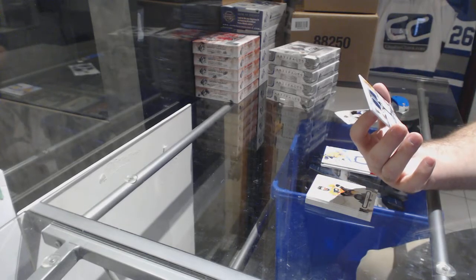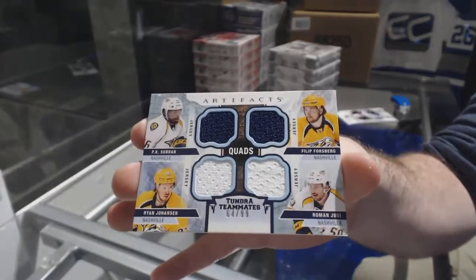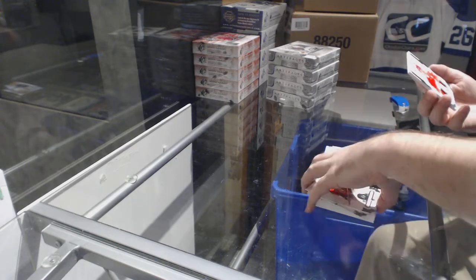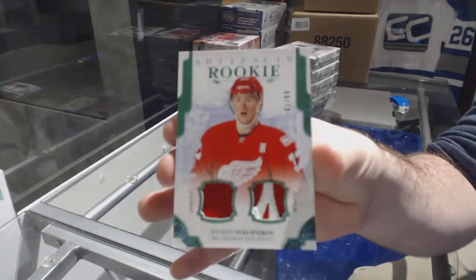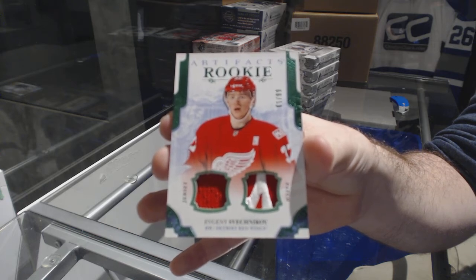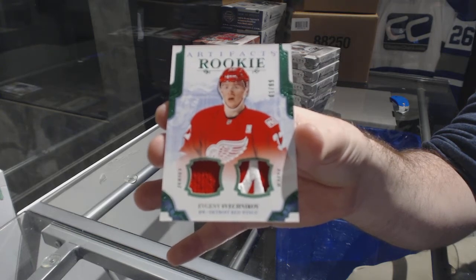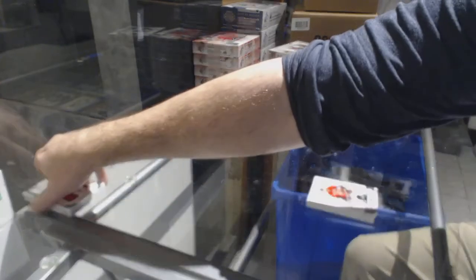Tundra 10-10 teammates quad jersey to 99 of Forsberg, Yossi Johansson, Subban — quad jersey to 99. And wow, box number 299, a jersey rookie patch for the Red Wings — Evgeny Sveshnikov! That's a nice one, that is a pretty one.